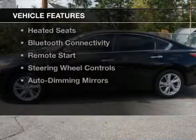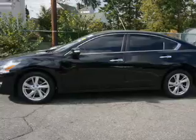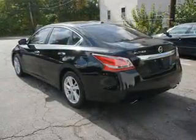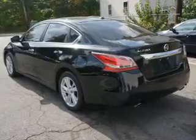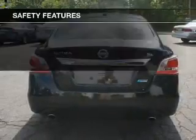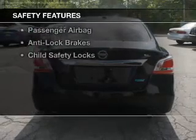The features include a sunroof, electric trunk, heated steering wheel, push-button start, leather seats, heated seats, Bluetooth connectivity, remote start, steering wheel controls, and auto-dimming mirrors.